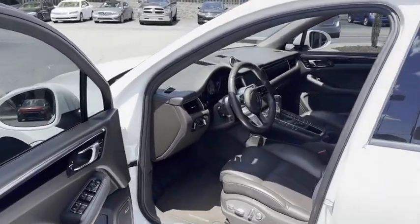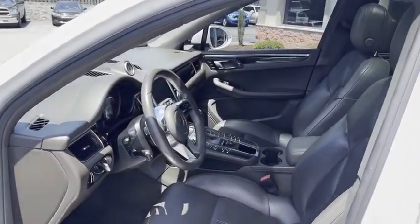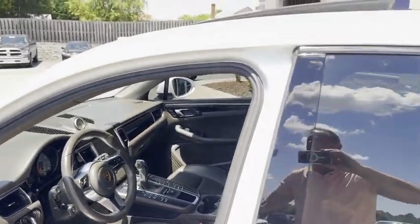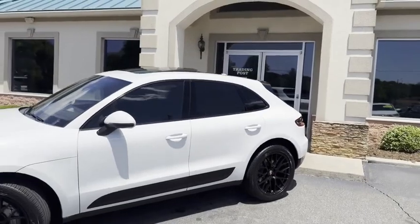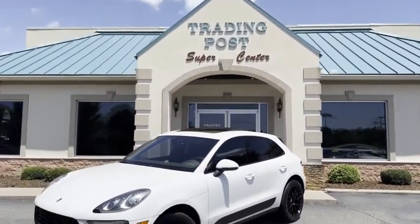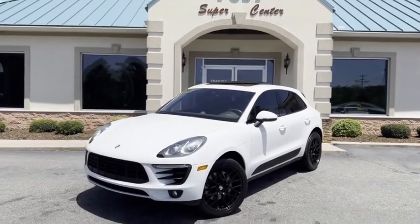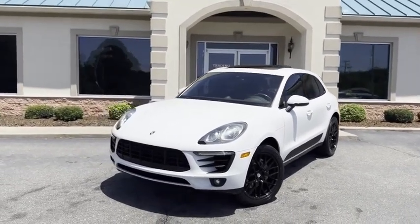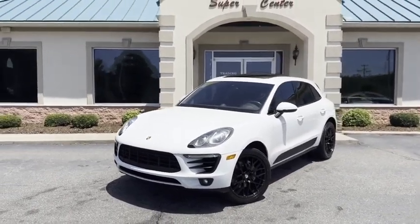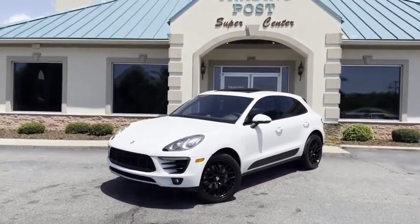2017 Porsche Macan all-wheel drive Type S. Look how clean. The video does not do this car justice — you've got to see it in person. 828-464-0600. Trading Post, family owned and operated. 45 years in business by my family. Great people, awesome prices, fantastic inventory here at the Trading Post. Don't let it get away — call us today.